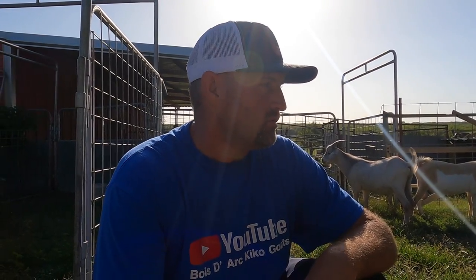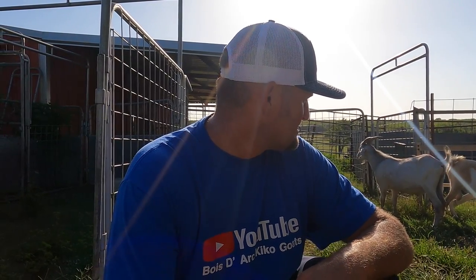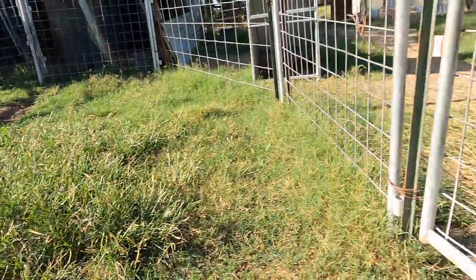These two buck kids behind me are going to make somebody a really nice buck. We weaned them off their mama when they were three months old and decided to keep them a little longer to see how they do. They were over there with all the bucks as they got older, and we put them in by themselves here — they've got grass to eat, we put a little bit of hay out, and we give them just a little bit of feed, but they're mostly on grass.